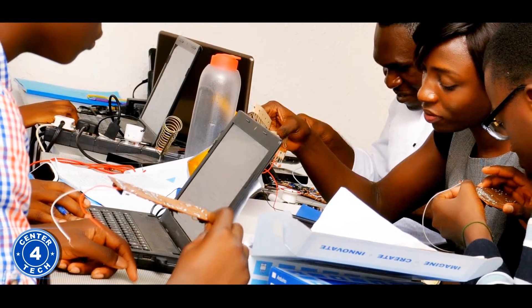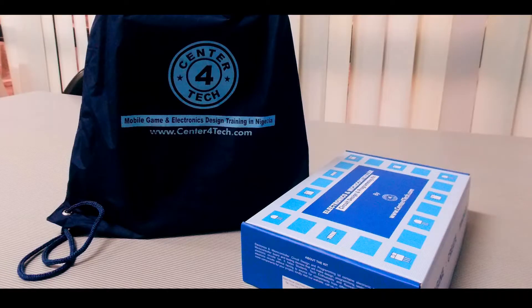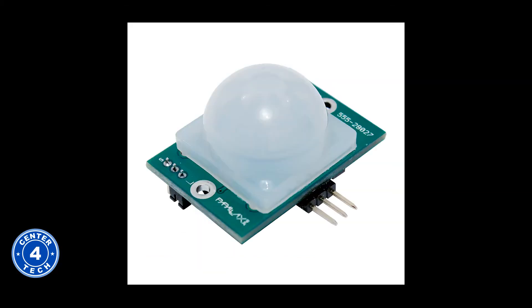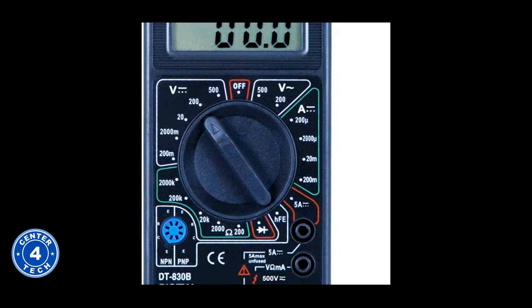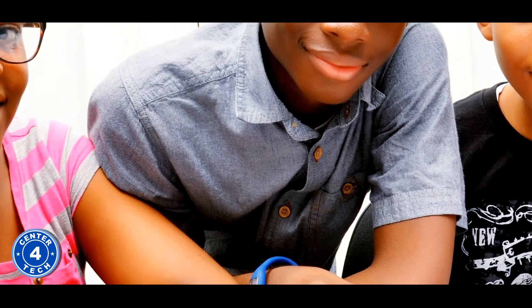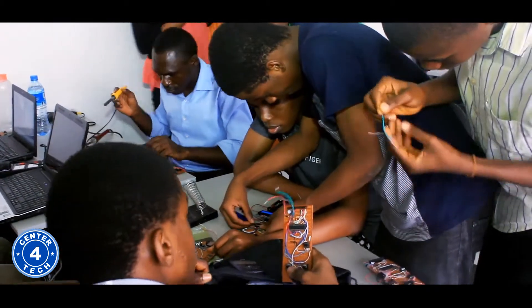Students offering electronics technology training are each given a kit which they take home. Each kit contains the microcontroller development board based on Arduino, LCD graphical display, light sensors, temperature sensors, motion sensors, proximity sensors, DC motors, digital multimeters, magnifying glass, breadboard, jumper wires and so much more — theirs to take home and continue further experimentation. Each student is also required to design a take-home project which they can make use of at home.